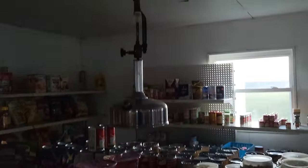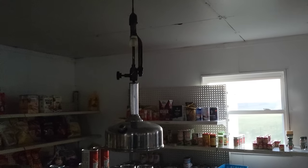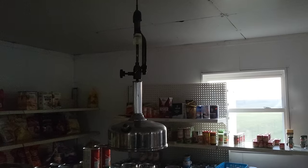Here's your light — this is usually a pressure lamp. Is this a pressure lamp? Yeah, pressure. What does that burn? Well, you can put kerosene in it, but we use mineral spirits. It burns clean.